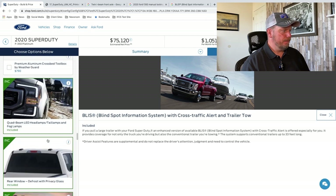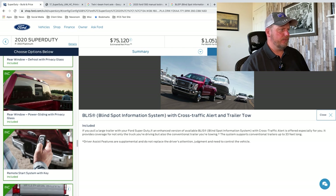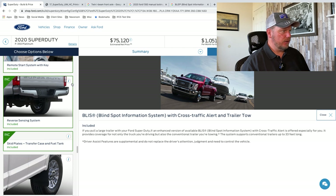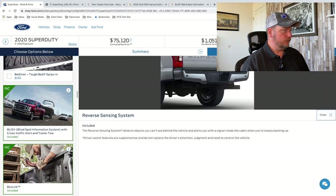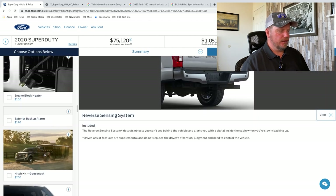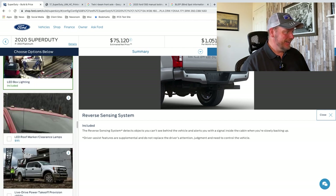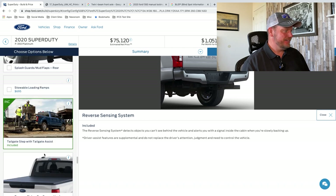Power moonroof. Rear window power sliding with privacy glass. Remote start. Reverse sensing system — it detects objects you can't see behind the vehicle and alerts you with a signal inside the cabin when you're slowly backing up, just additional sensing. With all these sensors, that's going to mean you have to keep your truck a lot more clean — the sensors don't work when they're dirty.